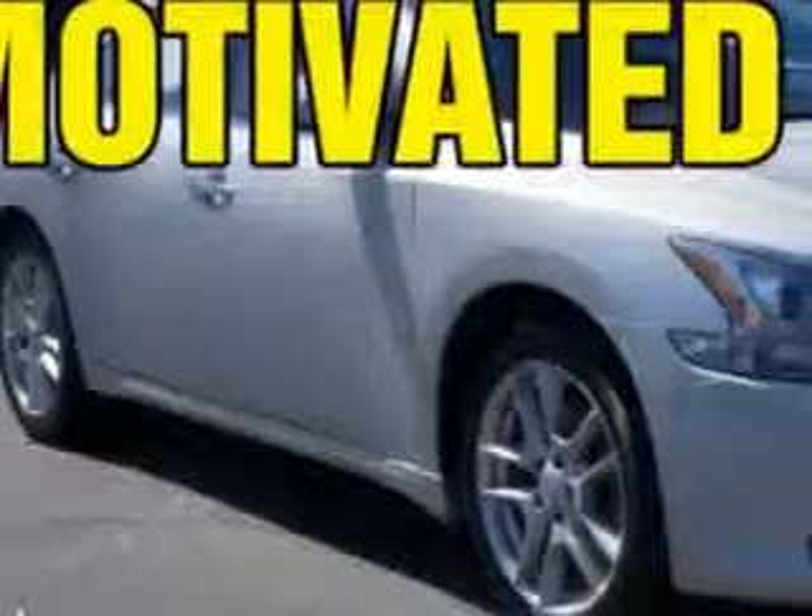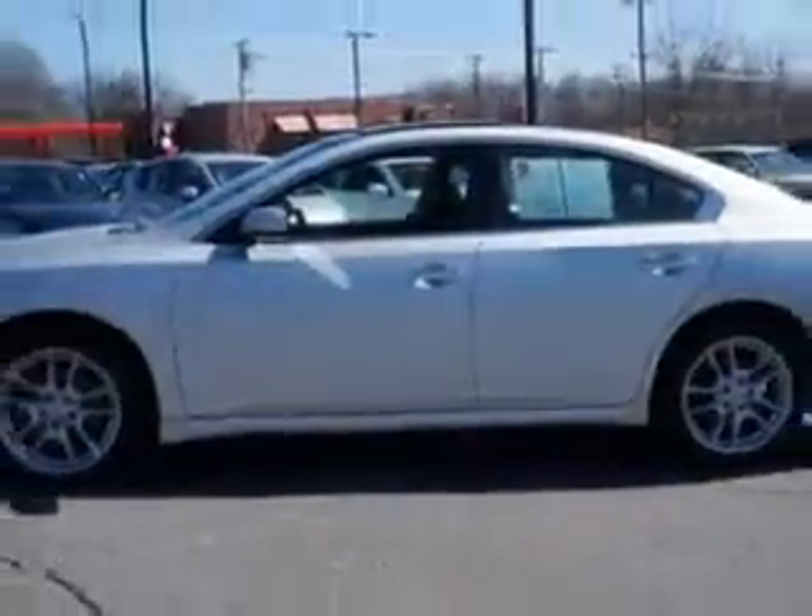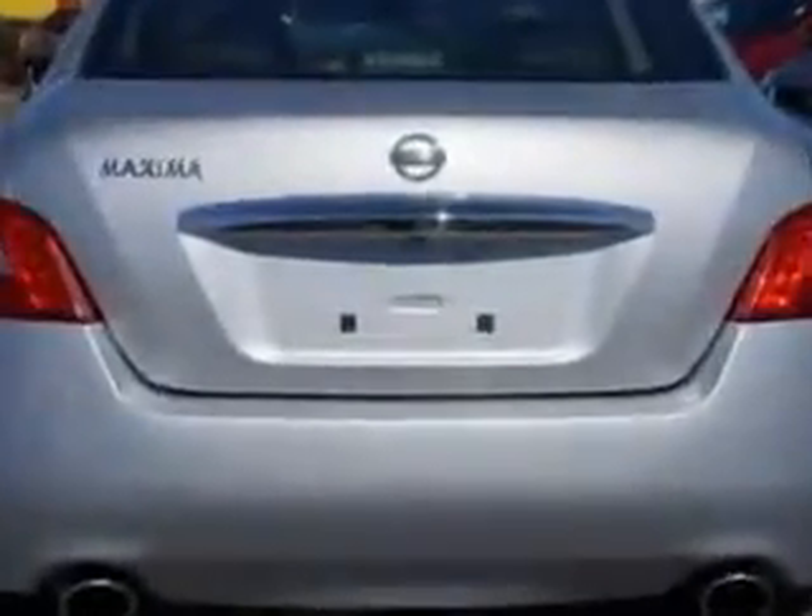Check out this brilliant silver 2011 Nissan Maxima equipped with a six-cylinder engine and an automatic transmission. Enjoy an impressive 26 miles to the gallon on this great car with features like auto dimming mirrors, ambient light package, and tire pressure monitoring system.